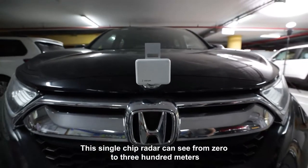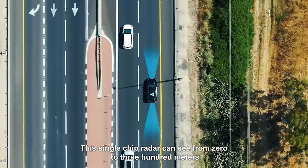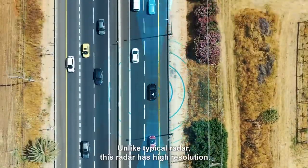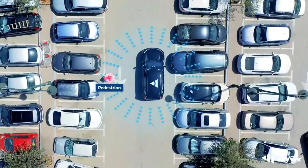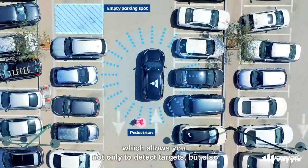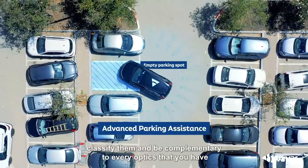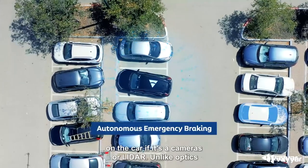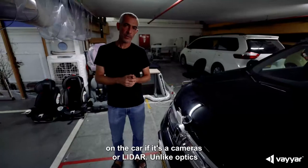This single chip radar can see from 0 to 300 meters with a very wide field of view. Unlike typical radar, this radar has high resolution which allows you not only to detect targets but also classify them, and be complementary to every optic you have on the car, whether cameras or LiDAR.